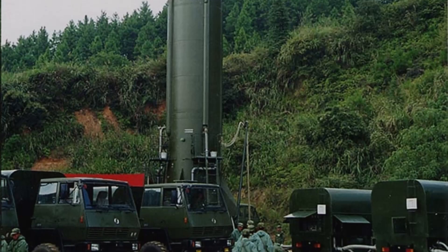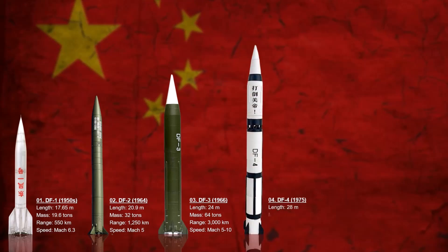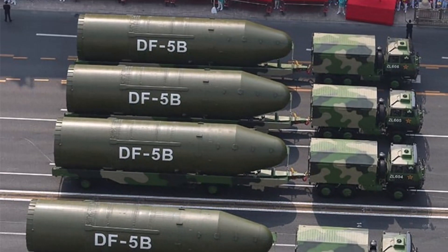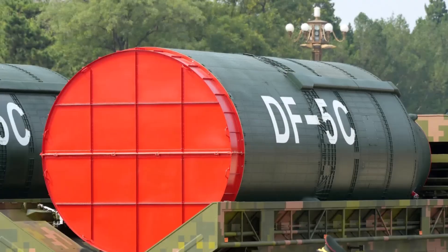As the Cold War intensified, Beijing sought to build missiles that could reach even further into the heart of global rivals. The Dongfeng-4 was a key milestone, China's first true strategic weapon with an operational range of 5,500 km. The Dongfeng-5 was a behemoth — over 30 meters tall, launched from silos, and capable of carrying multi-megaton nuclear warheads. It firmly placed China among the few nations capable of global nuclear reach.